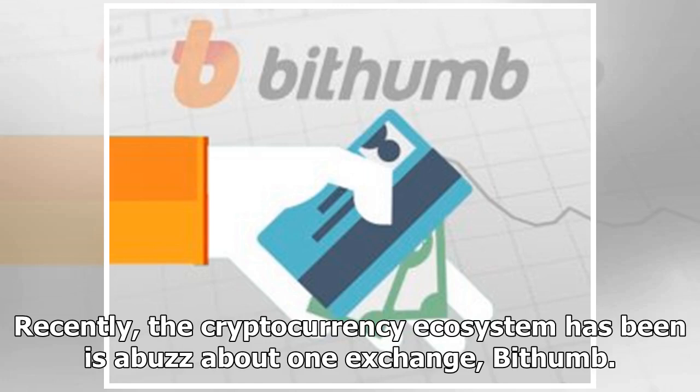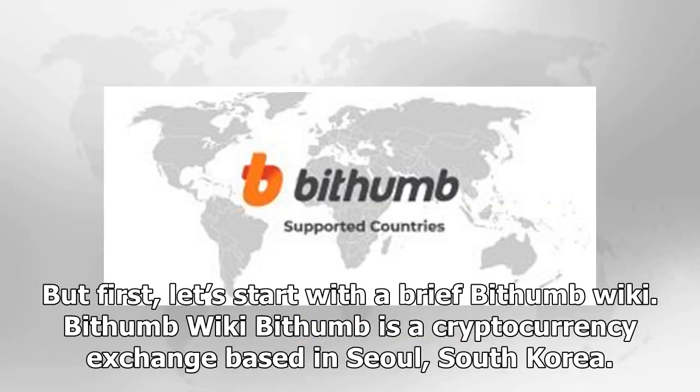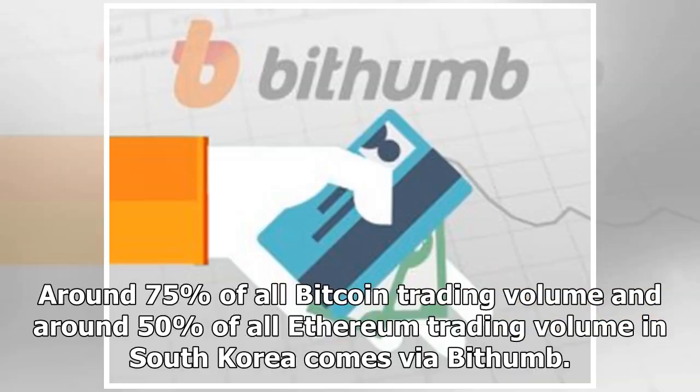Recently, the cryptocurrency ecosystem has been abuzz about one exchange, Bithumb. In this Bithumb exchange review, we'll explain topics like what is Bithumb, how to use Bithumb, and how to withdraw money from Bithumb. Bithumb is a cryptocurrency exchange based in Seoul, South Korea. Founded in 2013, it is among the world's leading exchanges when it comes to Bitcoin trading volume. Around 75% of all Bitcoin trading volume and around 50% of all Ethereum trading volume in South Korea comes via Bithumb.